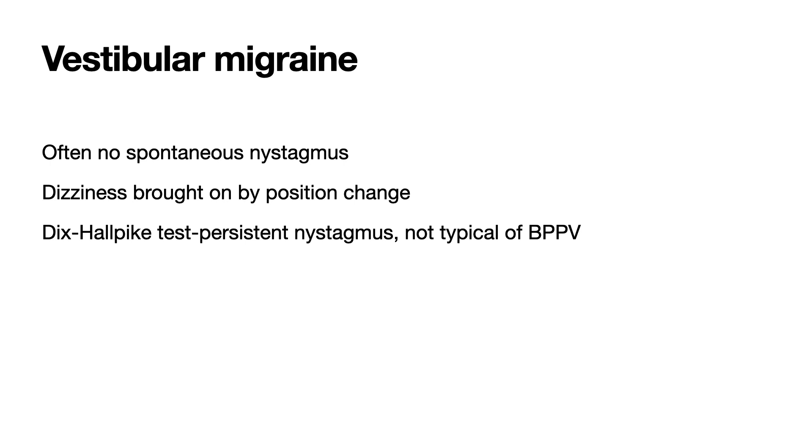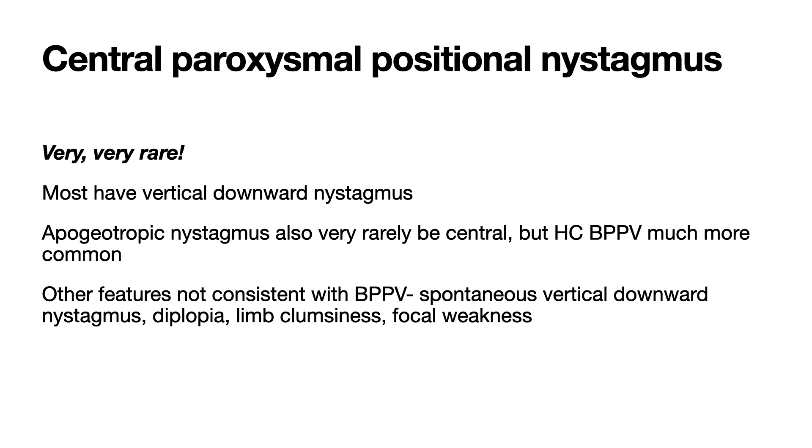Here is an important clinical pearl. If you don't see nystagmus in patients complaining of constant vertigo for a number of days, you should remove fixation to see if this brings out subtle gaze-evoked nystagmus. Most people with vestibular neuritis have very obvious spontaneous or gaze-evoked nystagmus in the first couple of days of their illness. But some patients don't present until a number of days after onset of vestibular neuritis — their nystagmus can dramatically improve in the first few days, and it may be hard to detect subtle nystagmus when visual fixation is not removed.